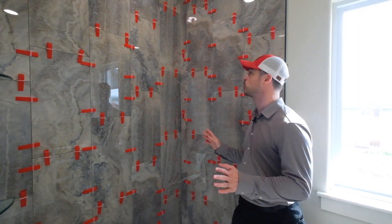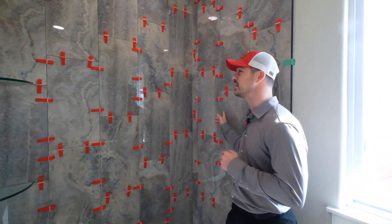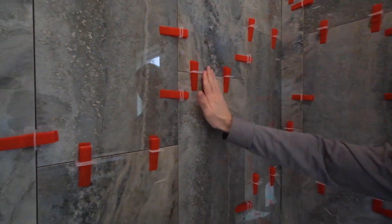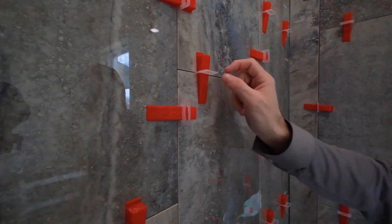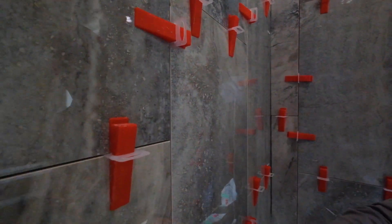One of the things I really love to see here is the craftsmanship and the attention to detail that's going into laying these tiles. You can see the levelers here — they're keeping the faces of the tile all together, and the spacers so all of these lines are going to be perfectly straight and even.